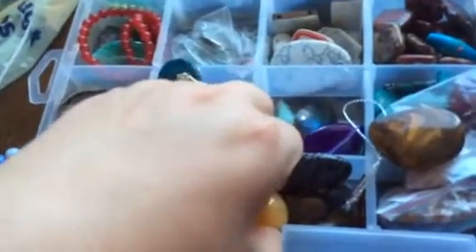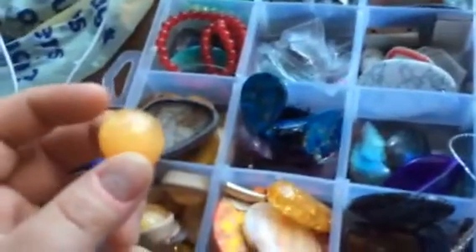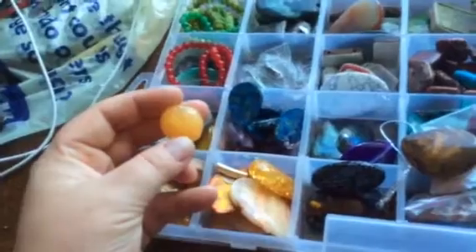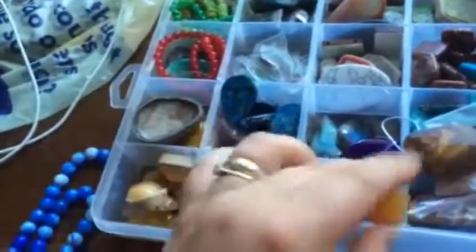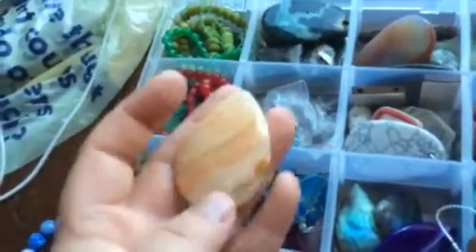I've got some stone which looks like honey with sugar — it actually does look very funny in a good way. It's calcite. This one is a big cabochon — a pale apricot color.